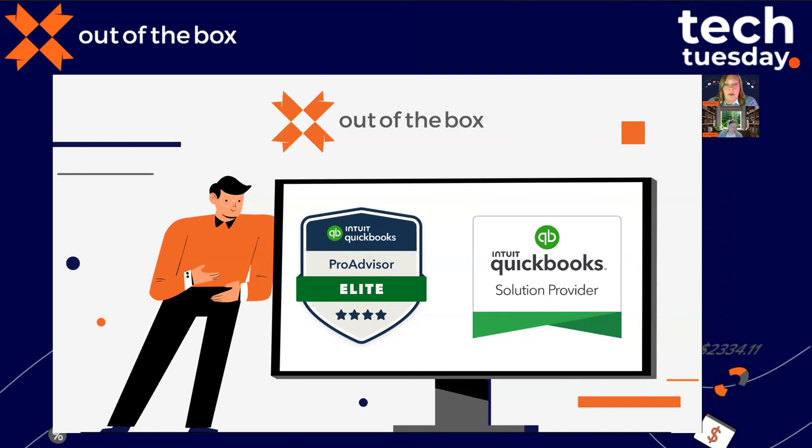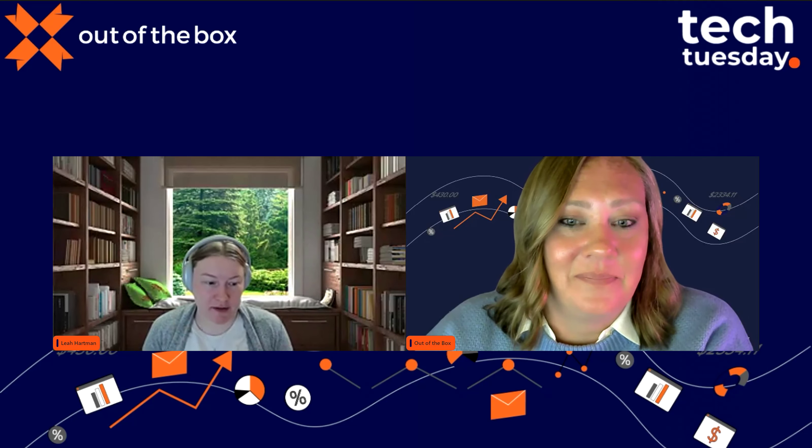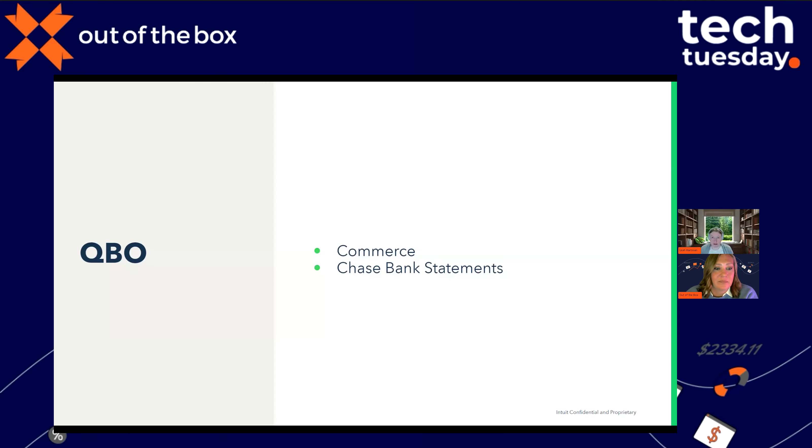Leah takes over and begins sharing her screen. She's organized the updates by product feature and will be specific about which subscription versions have access to each. The first updates cover two big items: the Chase bank statement import and Commerce. Most of these features will be demonstrated live in product, and each slide includes links to articles for further research.